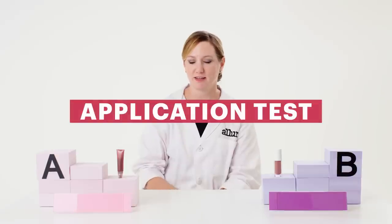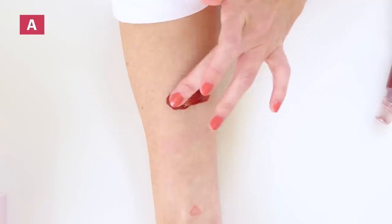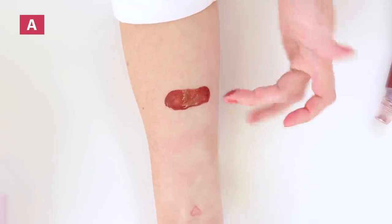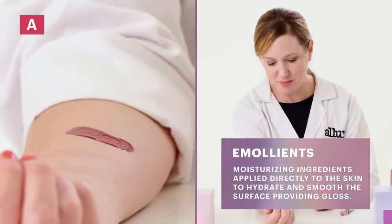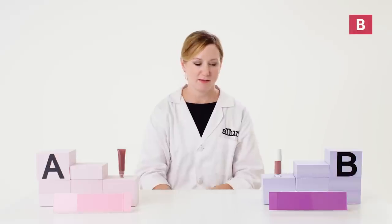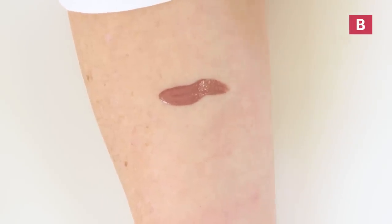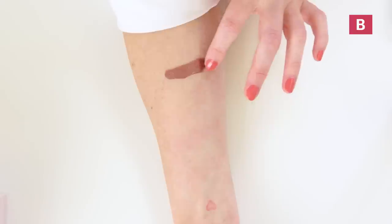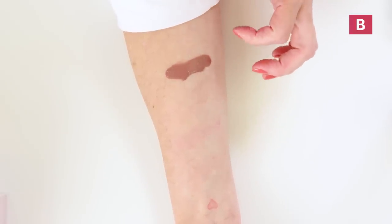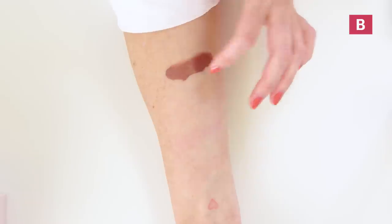I'm first going to try product A. Product A feels really thin — it glides nicely and has a lot of emolliency. This seems to be an emollient-based product with a high level of pigment and a very nice gloss on the skin. Now to product B — product B looks to have a higher level of pigments, with a lot of opacity. There's probably a greater level of color additives, but also maybe some fillers like titanium dioxide contributing to the high degree of opacity.